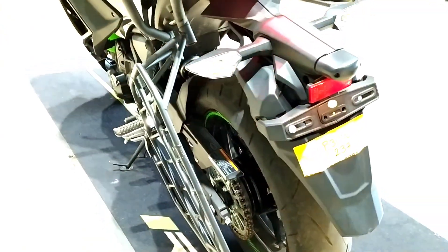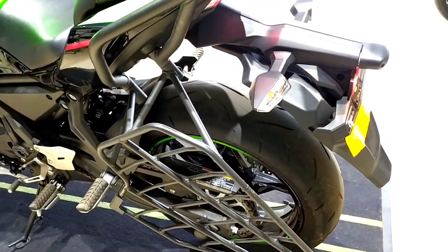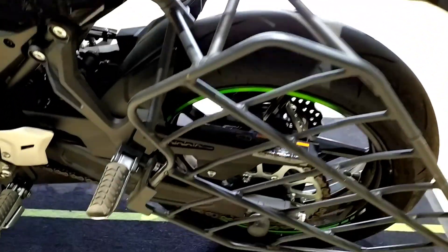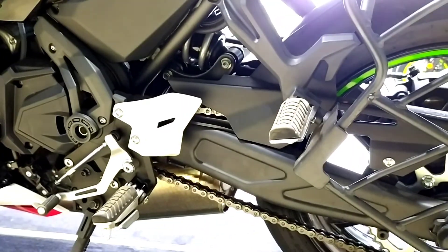Coming to suspension, it gets a 41mm telescopic fork with a wheel travel of 125mm at the front. At the rear it gets a horizontal backlink with adjustable preload and a wheel travel of 130mm.